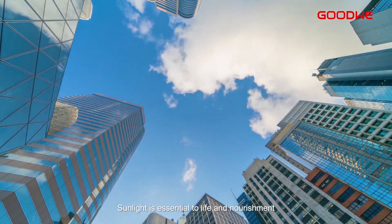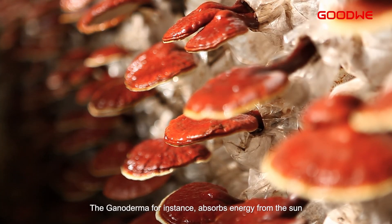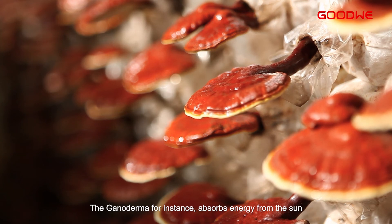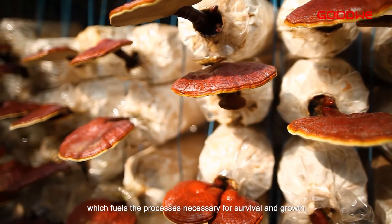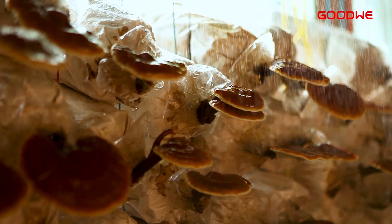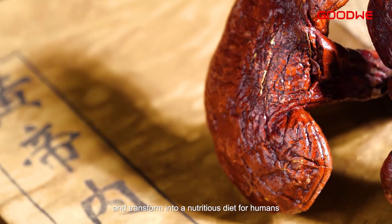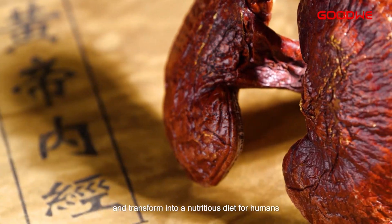Sunlight is essential to life and nourishment. The Ganoderma, for instance, absorbs energy from the sun, which fuels the processes necessary for survival and growth. Under sunbath, the Ganoderma continues to thrive and transform into a nutritious diet for humans.